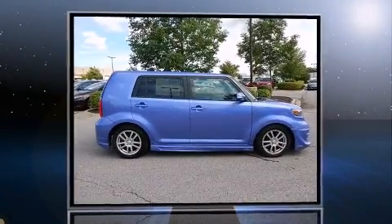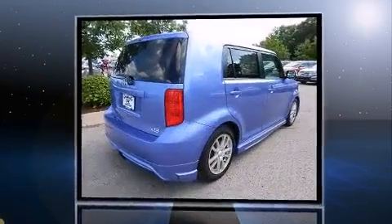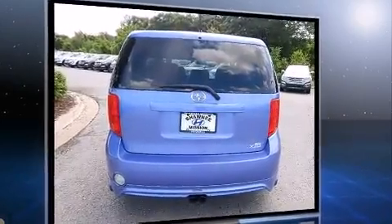Come test drive this 2010 Scion XB. This four-door, five-passenger wagon provides exceptional value. It features a front-wheel drive platform, an automatic transmission, and a 2.4-liter four-cylinder engine.